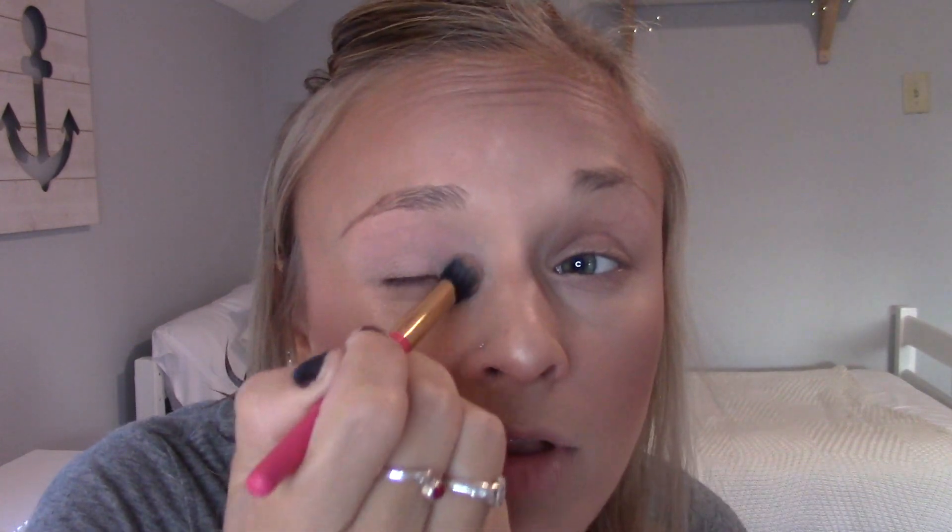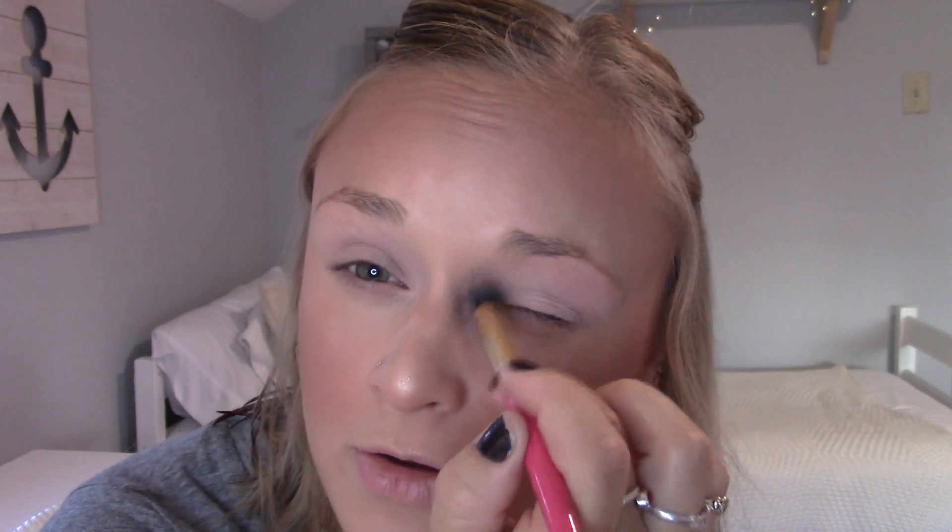Now I'm going into the eyes. I'm going to prep my eyelid with the MAC Painterly Paintpot and just a big fluffy brush, putting this all over the lid. This is really good to eliminate any veins — I feel like my lids are kind of blue from the veins. It's just a good color to even everything out. A lot of people use Soft Ochre too, but I found that was a little too dark for me — it was really olive-toned, and in the winter I get really pale.